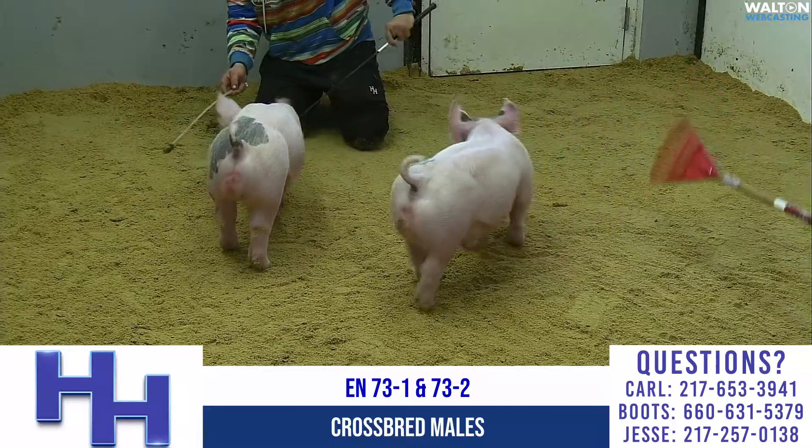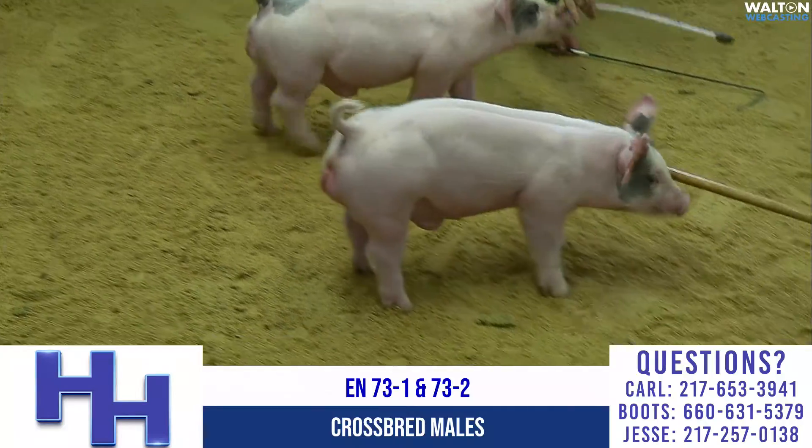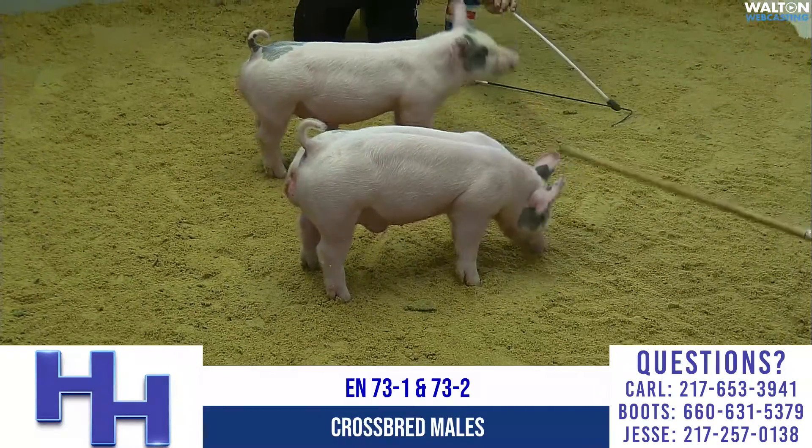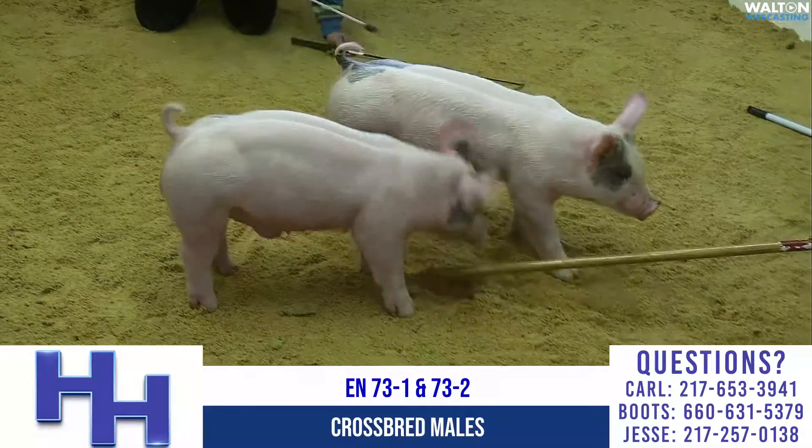73-1 is right there on the right, 73-2 is on the left. Again, these are Dash 8 Wags — Dash 8 is the bore at Hilties — but a really neat pair of blue ones, 73-1 and 2.